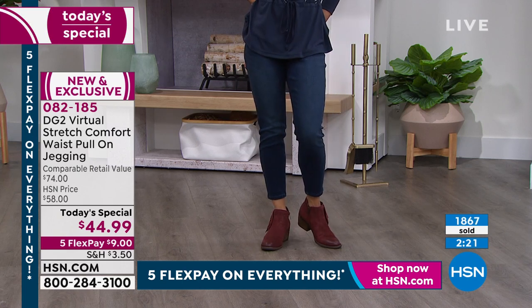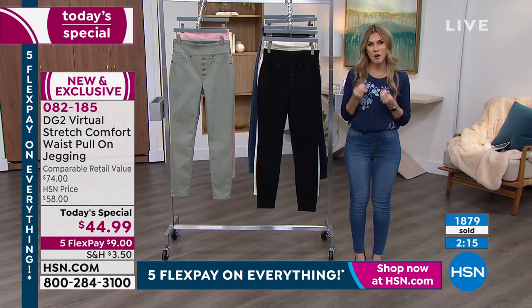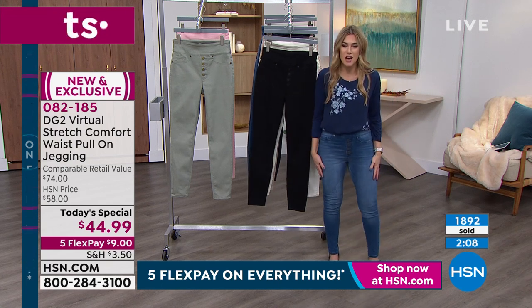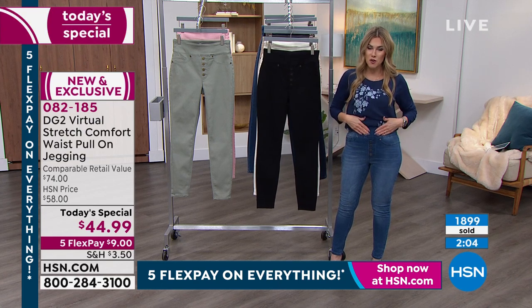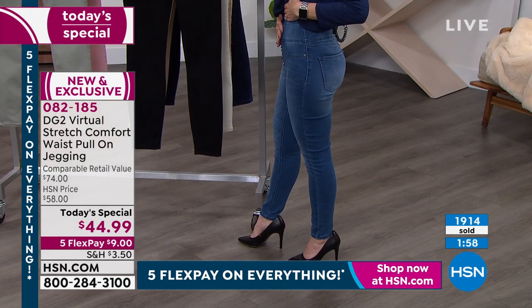Diane has been here at HSN for nearly three decades. She is the jean queen. She has revolutionized the way we feel about our bodies as they age. When we put on something as classic as denim, there's something youthful and effervescent about it, but you don't have to fight with your denim. This one doesn't have a zipper — it's a faux fly, with faux pockets in the front. Those flat, beautiful signature buttons don't add any bulk.